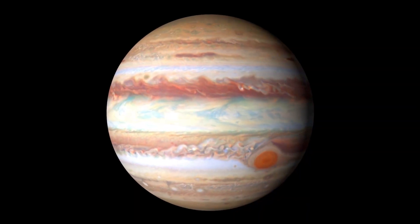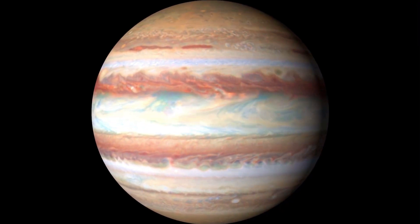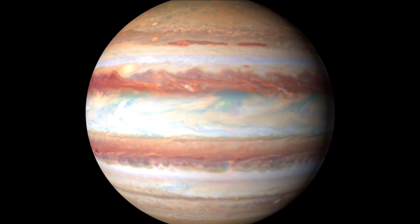Jupiter's fast rotation, spinning once every 10 hours, creates strong jet streams, separating its clouds into dark belts and bright zones across long stretches.